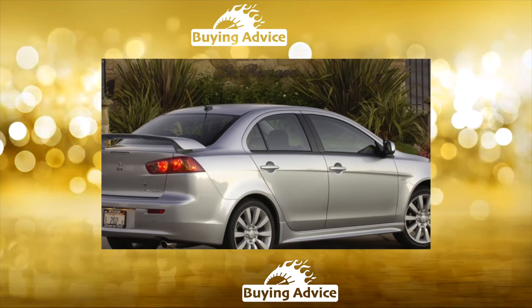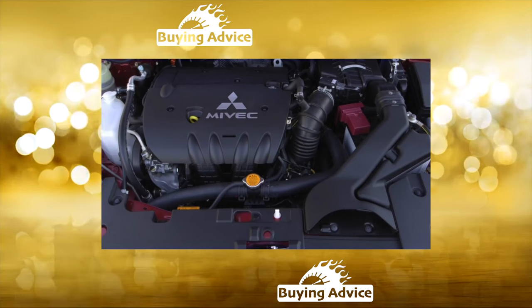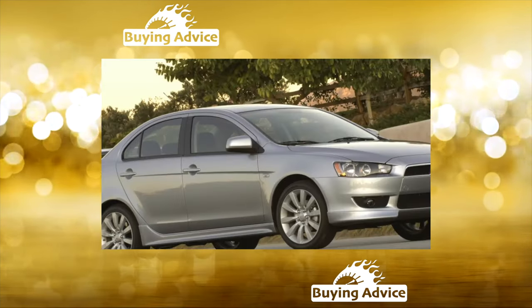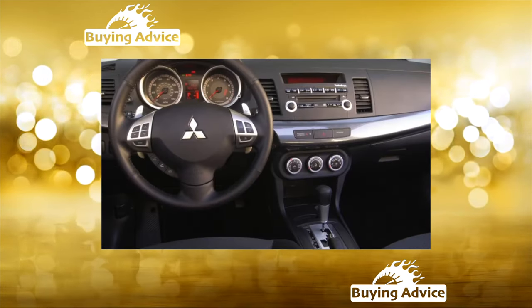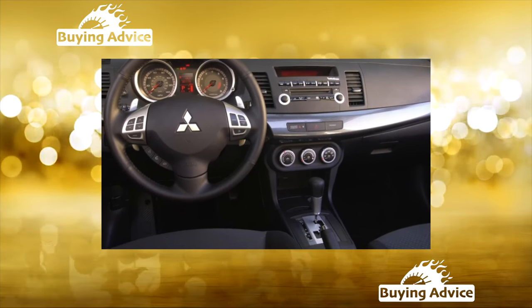The body metal is thin and the paintwork is weak. Chips appear easily, though they are not immediately covered with rust. Paint quickly flies off the thresholds and wheel arches. The plastic headlight covers become cloudy. The first corrosion typically appears in the trunk, where moisture enters through the seals of the lamps and wiring.